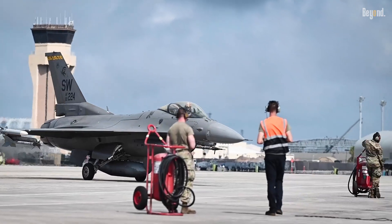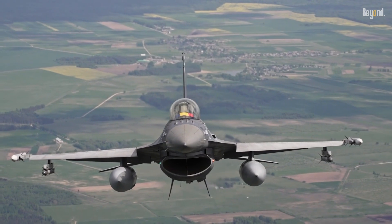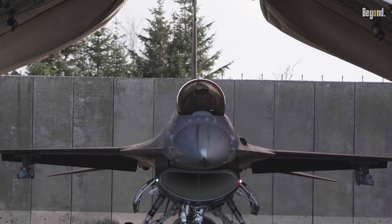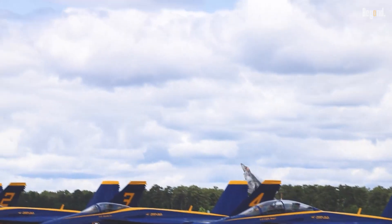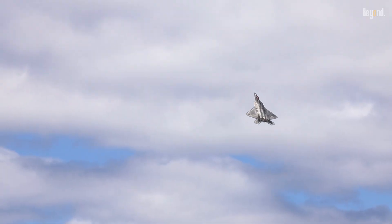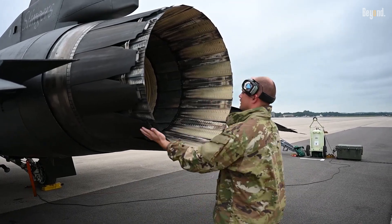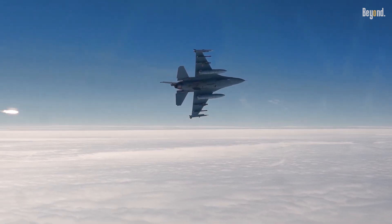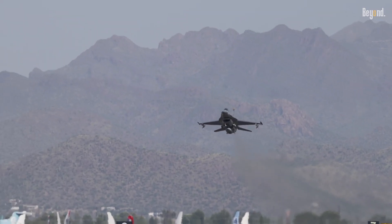The F-16's operating costs are significantly lower than newer fighters. While fuel and maintenance expenses add up, averaging $7,000 per flight hour according to a 2020 GAO report, this pales in comparison to the F-22 Raptor at $68,362 per flight hour, or the F-35. Its Pratt & Whitney F-100 engine optimizes fuel use during routine missions, though afterburner engagement increases consumption. Annual operating costs per aircraft total approximately $1.4 million, a figure manageable for budget-conscious air forces.